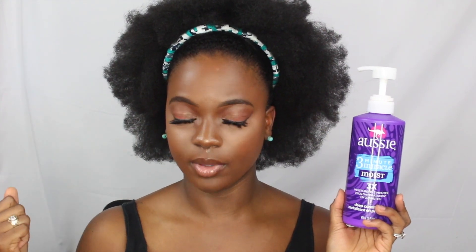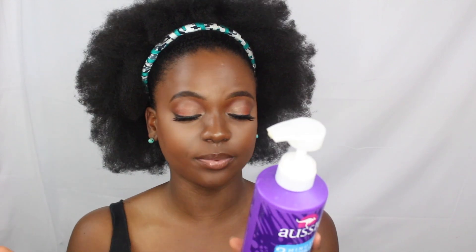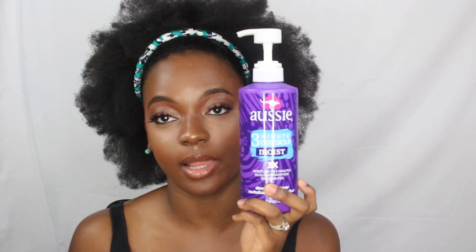This is the product that gives my hair the most slip out of all the products I've ever tried. It makes my hair soft instantly — it touches my hair and my hair just gets really soft and easy to detangle. It has water as the first ingredient, then sterile alcohol, cyclopentasiloxane. It's really good and I will probably be using this for the rest of my life.